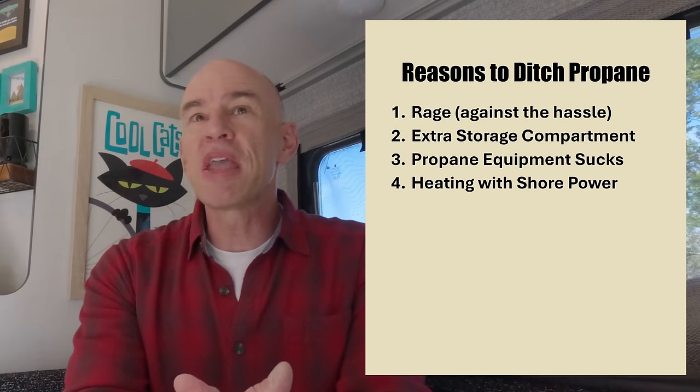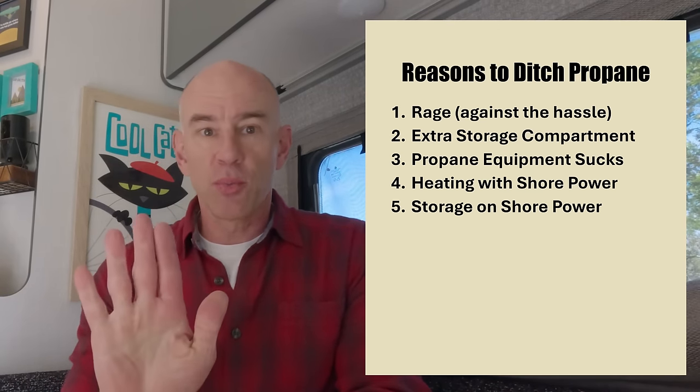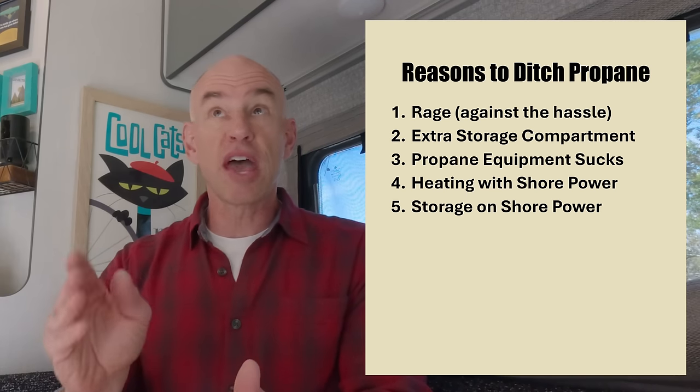Number four: we wanted to be able to heat with shore power. We had installed a heat storm heater as a workaround, but the idea of having something that natively provided heat from shore power was really interesting to us — we had that previously in our Travato with the Truma Combi and liked it. Along with that, heating on shore power also means storing on shore power. If I wanted to store it without winterizing it, I could just turn on the electric heat, leave it plugged in, and it'll keep itself warm enough indefinitely.